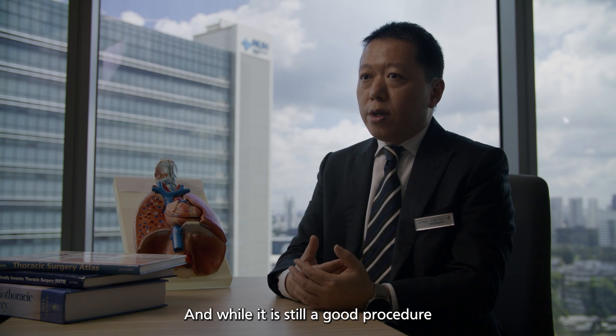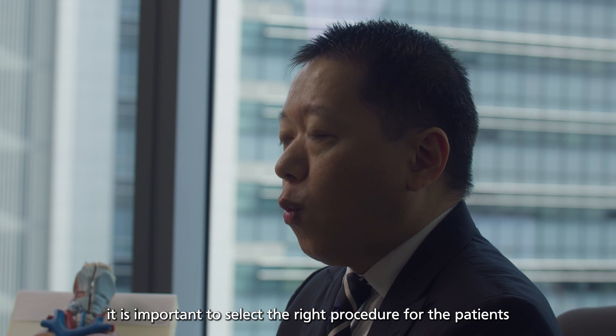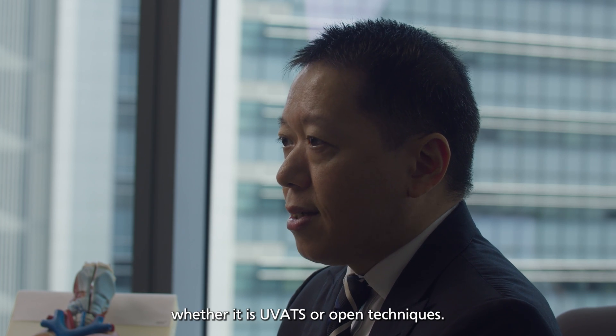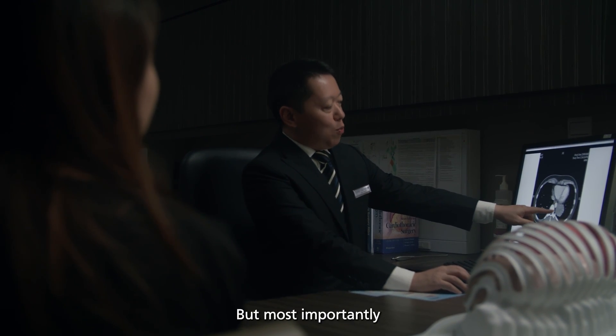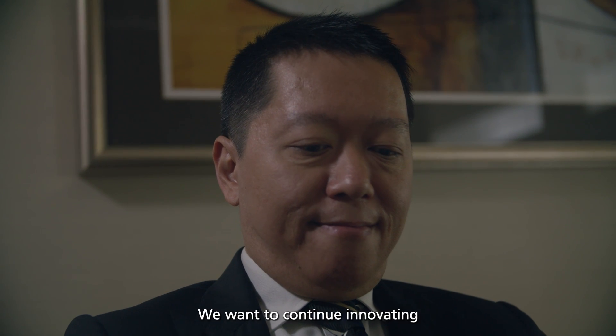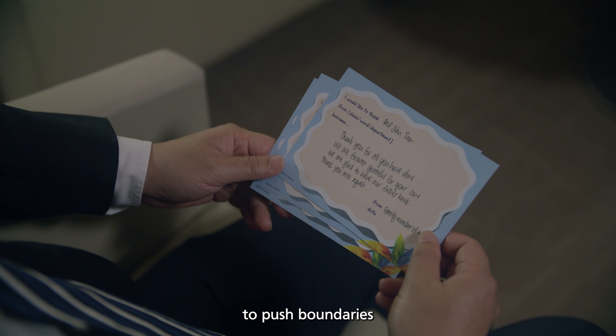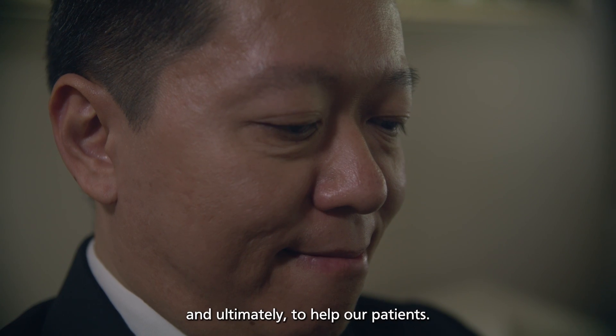While UVATS is still a good procedure, it is important to select the right procedure for the patient — whether it's UVATS or open techniques. Recovery is very important, but most importantly we want the patient to have a good and safe operation. We want to continue innovating, to push boundaries, to make a difference, and ultimately to help our patients.